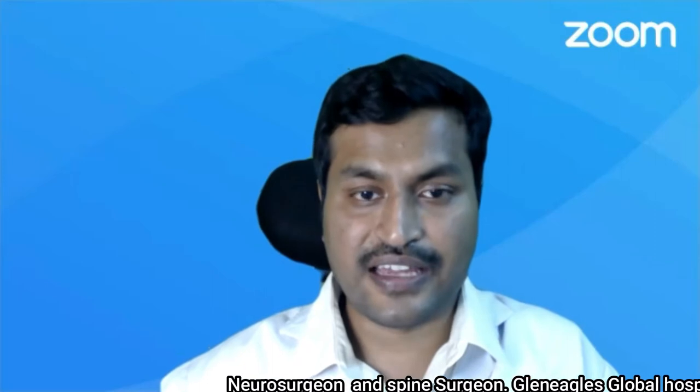Endoscopic spine surgery is becoming very popular in recent days because it's very safe and very successful. Among the minimally invasive surgical options for slip disc or sciatica, microdiscectomy and endoscopic discectomy are the most popular techniques. In this video, let us discuss the success rate of endoscopic discectomy, or keyhole spine surgery, also called transforaminal endoscopic discectomy in particular.